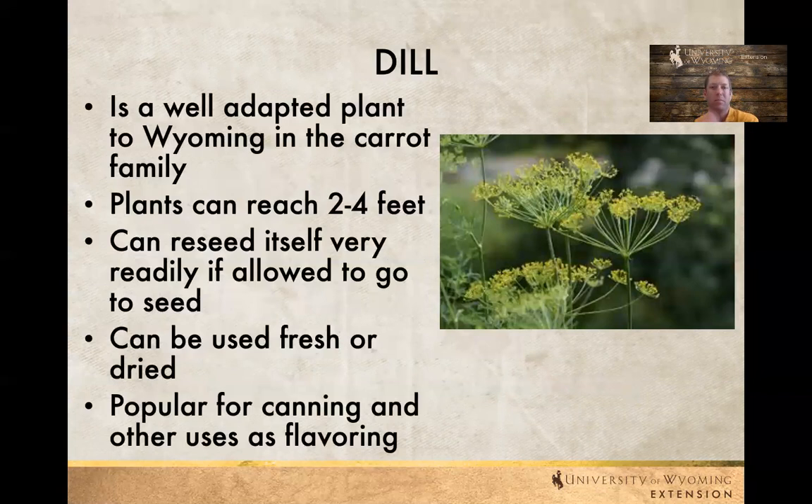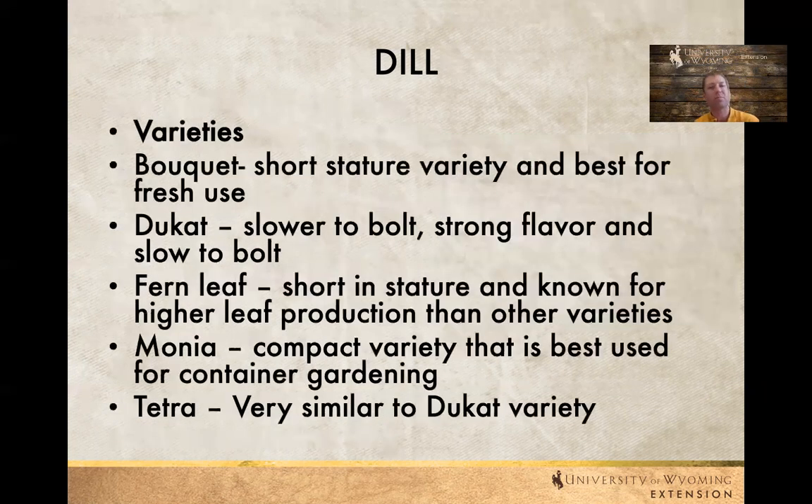Dill is in the carrot family and is also well adapted to Wyoming. Plants are usually two to four feet tall. It can reseed itself very readily if allowed to go to seed. It can be used fresh or dried — we see it used for pickling and as a fresh herb. It's easy to grow, so if you want something straightforward, I would recommend dill.